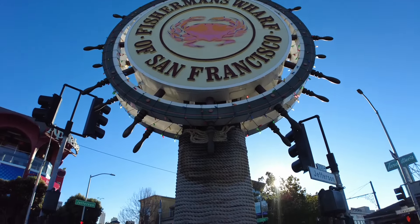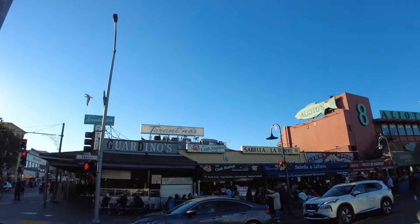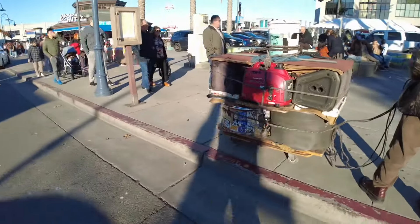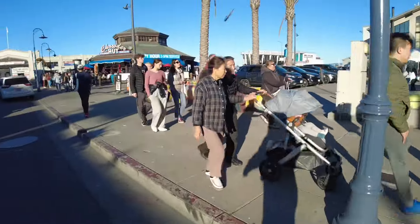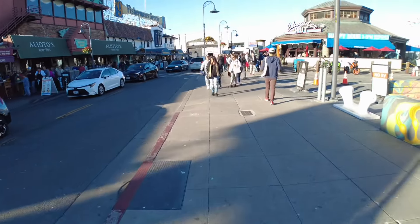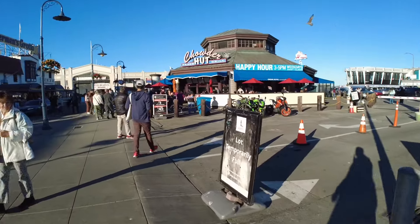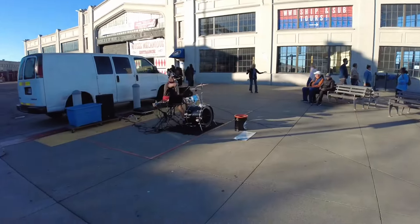So here, this is Fisherman's Wharf. It really is a tourist trap. There are all kinds of restaurants here supposedly selling original fish food from the area, but I'm pretty sure it came from China or somewhere else. Some guy is unhooking his music equipment because he's gonna start playing some really annoying songs to everyone. And then we're gonna have lunch at that restaurant right straight ahead. We're gonna have some fish and chips. Well, let's go find that submarine.